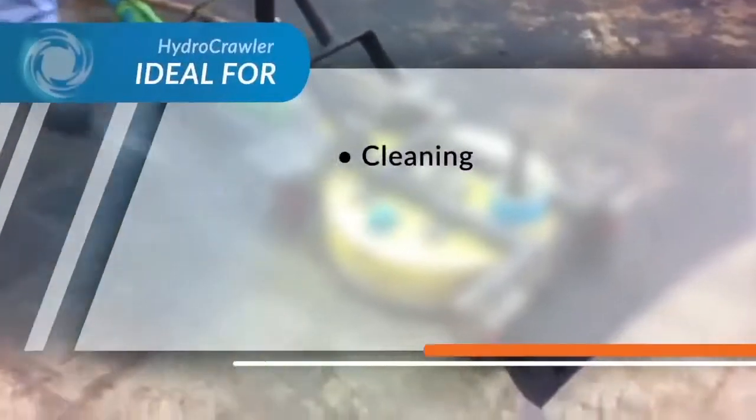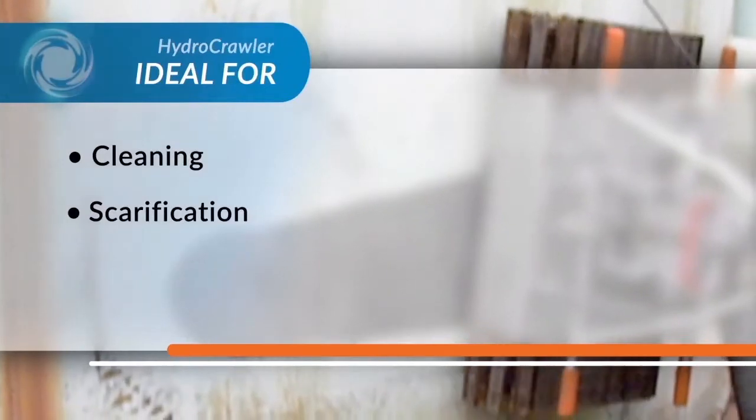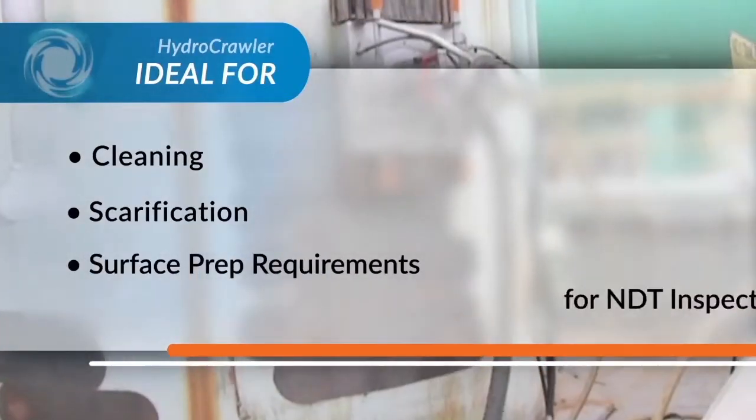Thompson's hydro crawler and floor machines tackle the toughest cleaning, scarification and even critical surface prep requirements for NDT inspections.